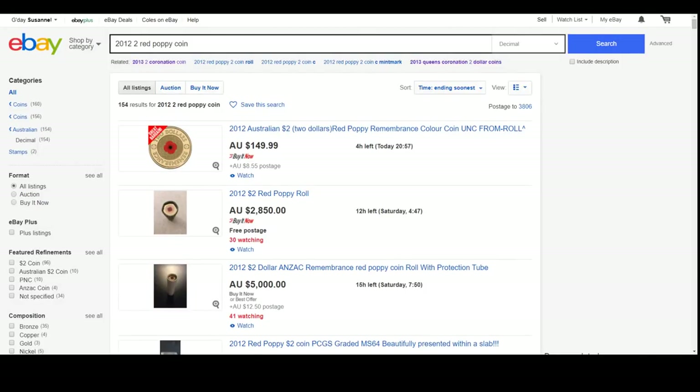Hey guys and welcome to PJ's Coin Capers. Today I want to look at five coins that every Australian coin collector should aspire to own. Whether you own them right now or whether you're partway through this list, I reckon these are five coins that every Australian coin collector at some stage needs to own.